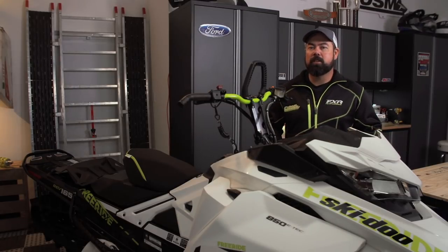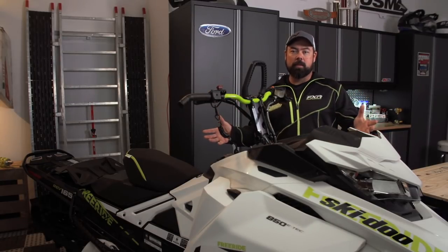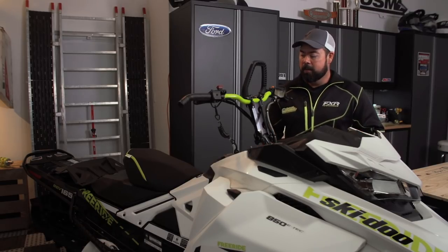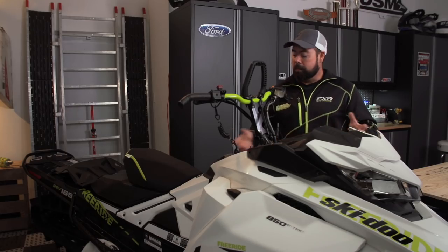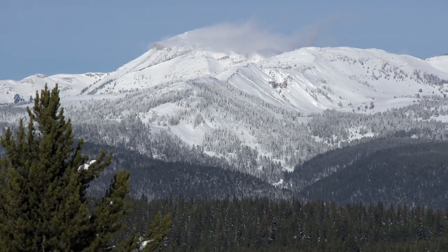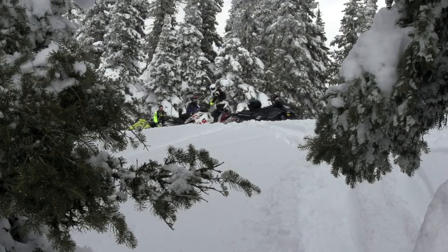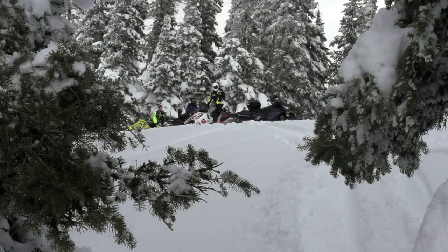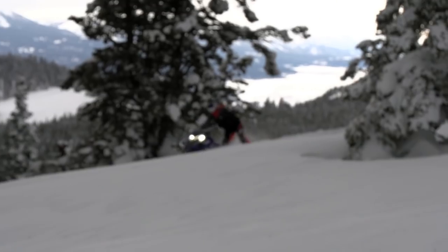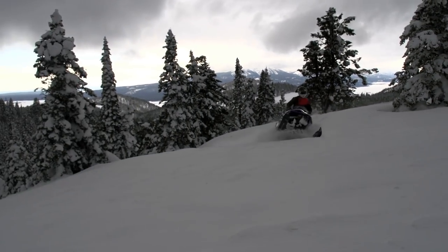2018 is the most diverse year yet when it comes to the mountain segments, which means it's harder than ever to choose the right buggy to suit your style. You've really got to be honest with yourself about what type of rider you are and where you're going to be riding. To help wade through the model year 2018 mountain lineup, we brought in four of the best mountain riders to give us their thoughts on this season's crop of sleds.